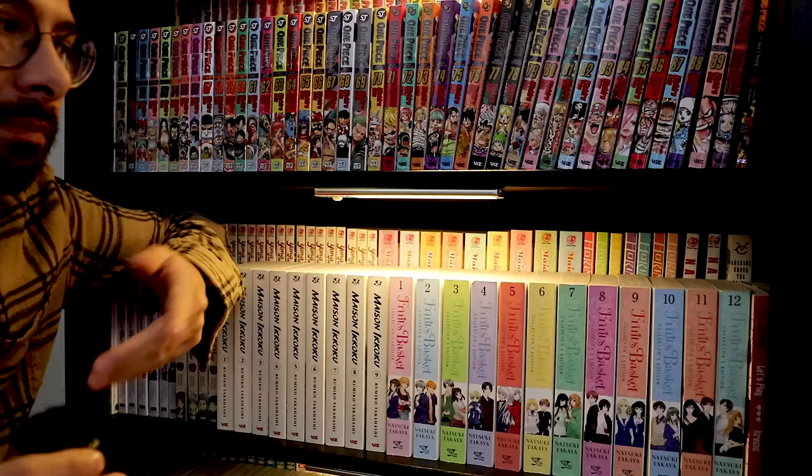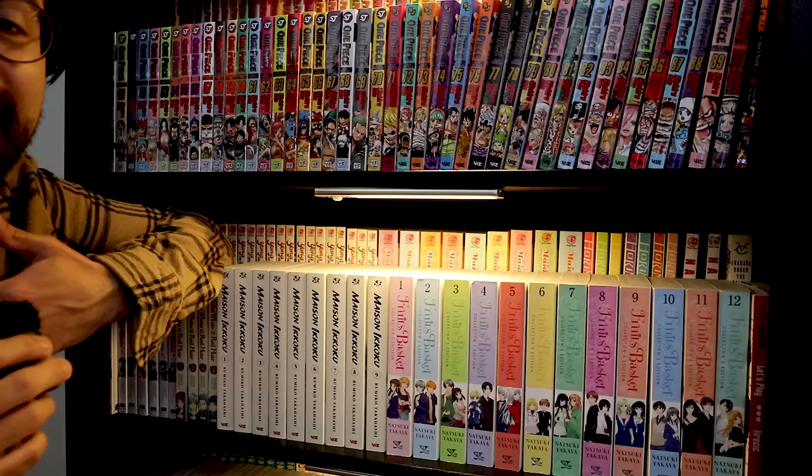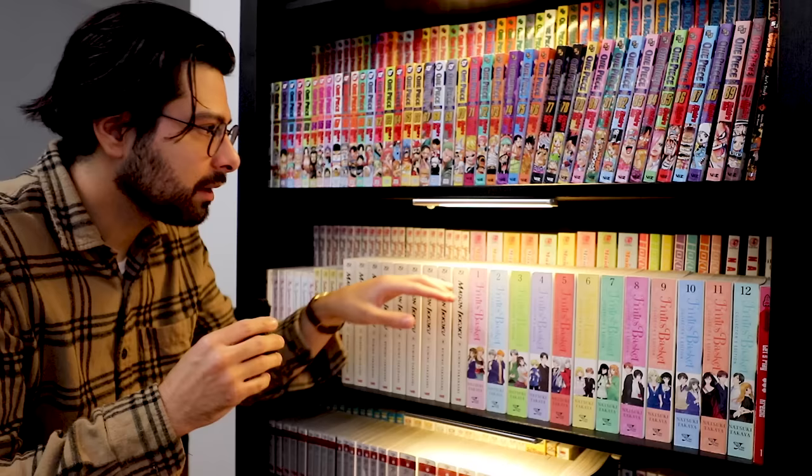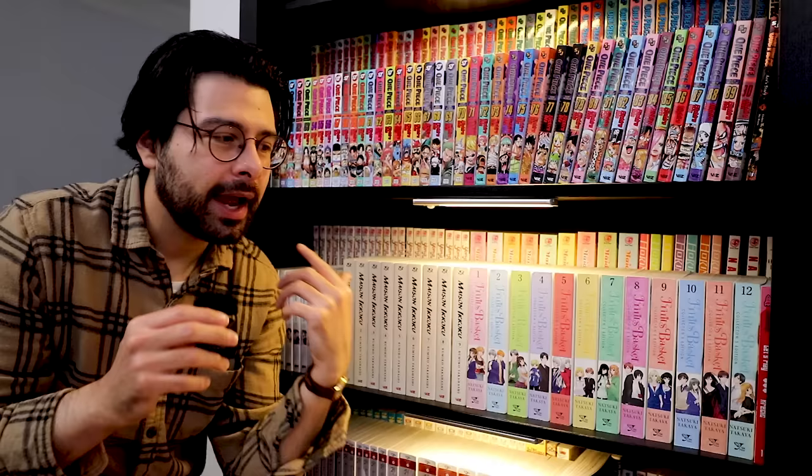Moving along, we have Maid Sama. I don't understand the hate — I thought it was a fine series. Yeah, it's a little cheesy and tropey, but I like that stuff. This is complete, so I have all of the omnibuses right here. Next, I have Horimiya — seven volumes of Horimiya.